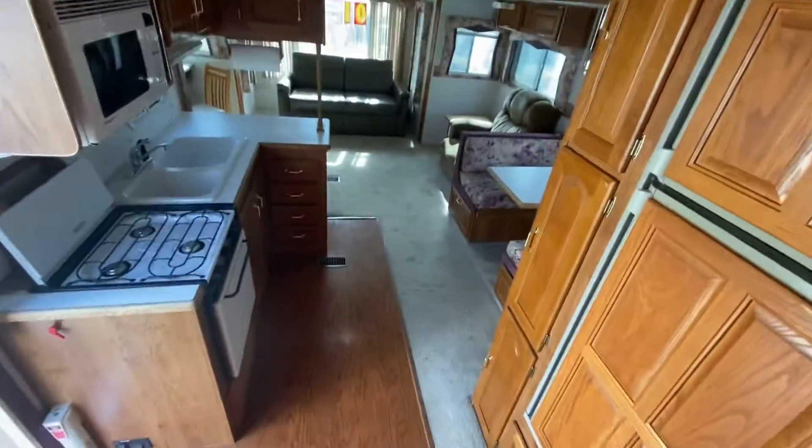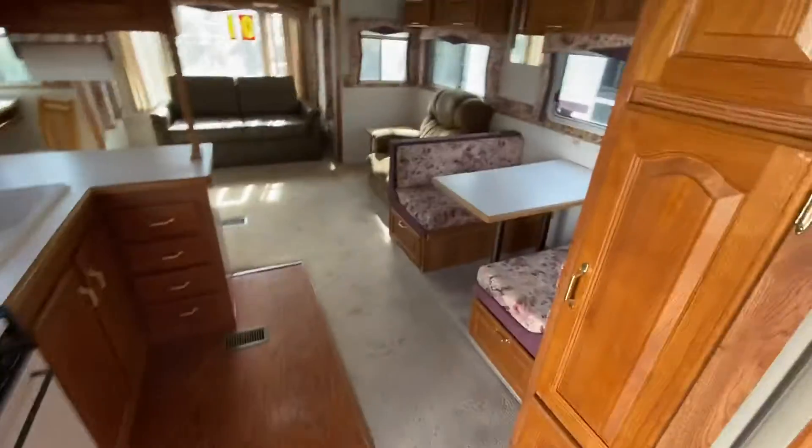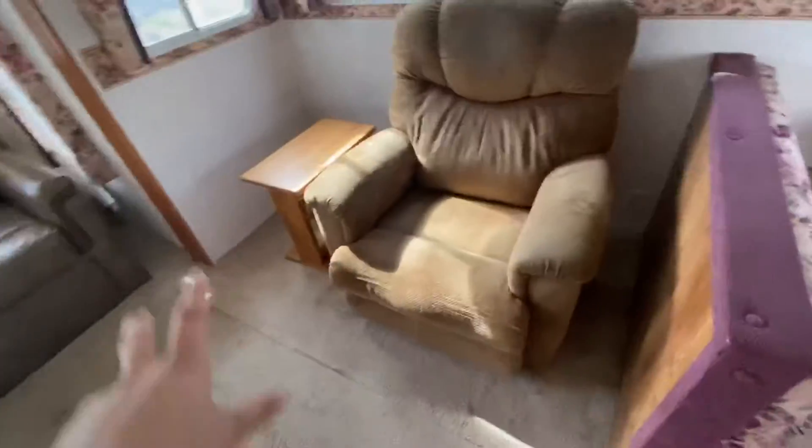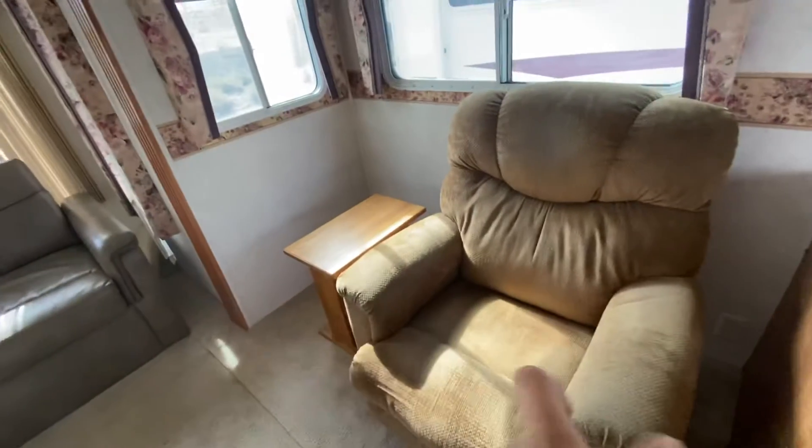Potty area. Super awesome. This is a really big open layout that gives you tons of space. If you wanted, you could take out this lounger and make this a toy area or storage — put bins there.